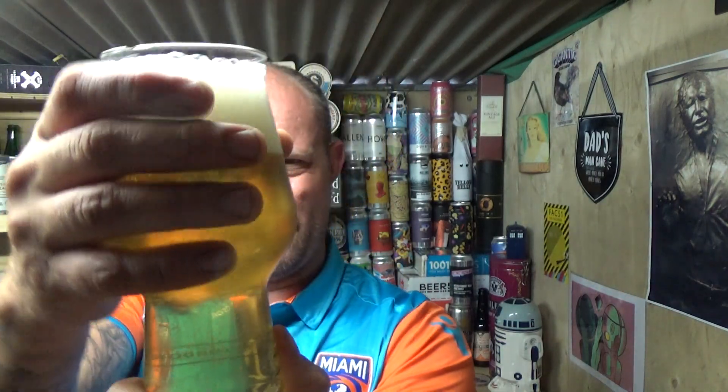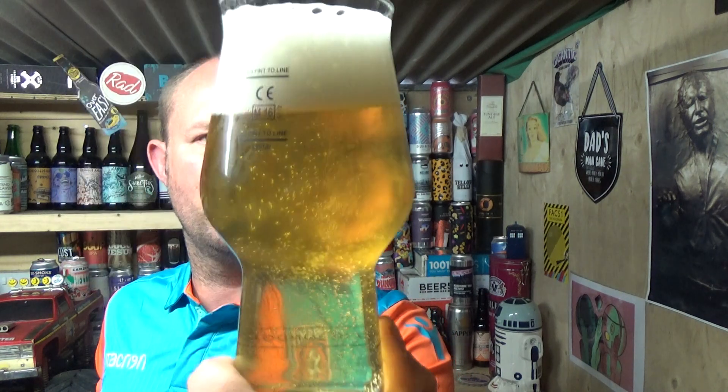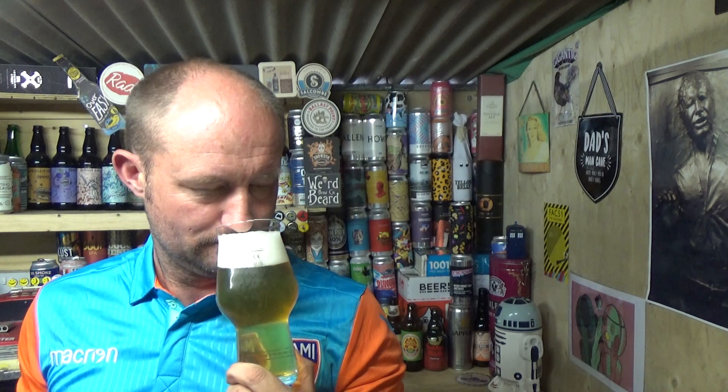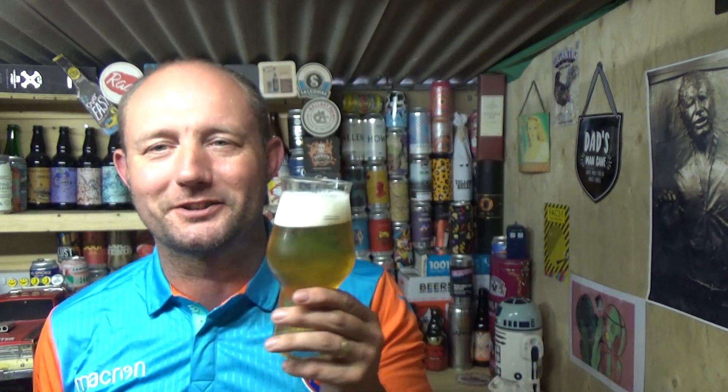Right, beer in the glass. Yeah, it looks a bit like a lager to be fair — a little bit of a haze. That's just chilling on there, rolling away on the carbonation. It's a nice golden color with a spacious two-finger head.